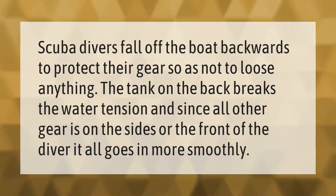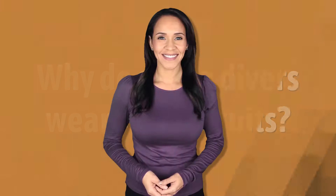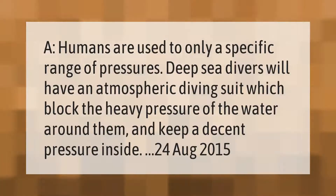Scuba divers fall off the boat backwards to protect their gear so as not to lose anything. The tank on the back breaks the water tension, and since all other gear is on the sides or the front of the diver, it all goes in more smoothly.